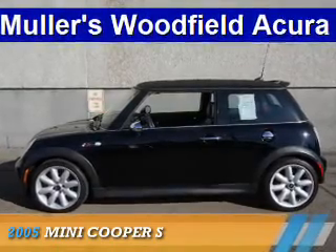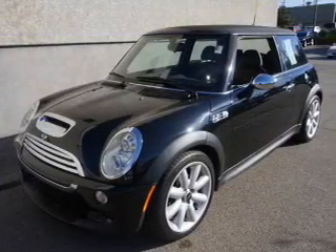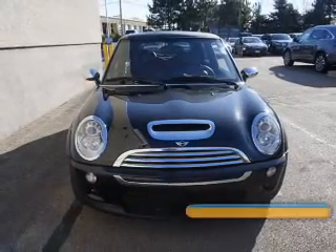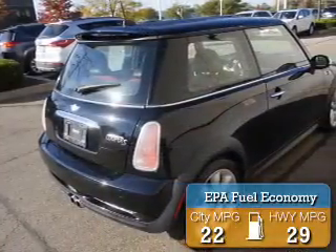Presenting the 2005 Mini Cooper. It's powered by front wheel drive, a 1.6 liter 4 cylinder engine, and a 6 speed manual transmission. Great fuel efficiency saves you money by requiring fewer trips to the gas station.